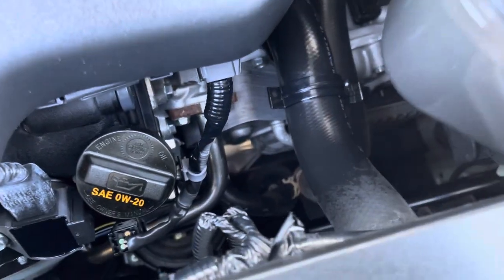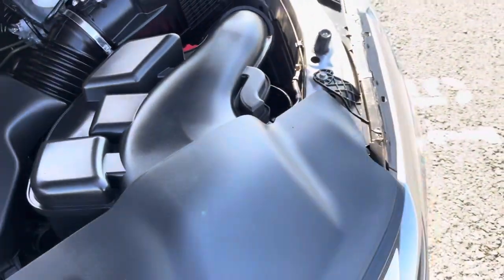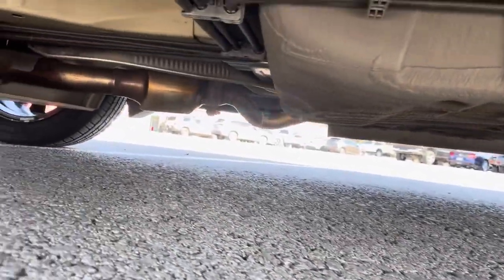You can see just how absolutely spotless this inside is — super clean. All your connections all the way through look great, nothing out of the ordinary. Battery's kind of hidden in here. And a quick look at the frame — more of the same, super clean, super nice.